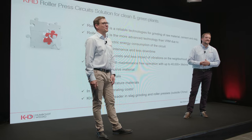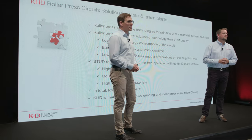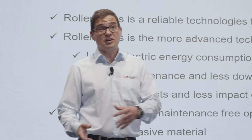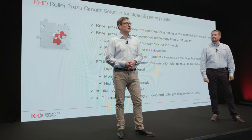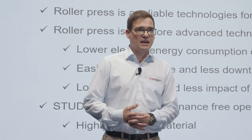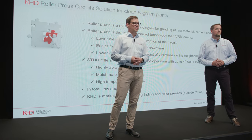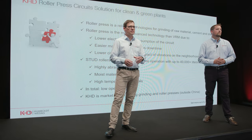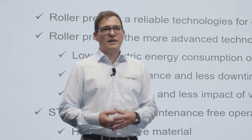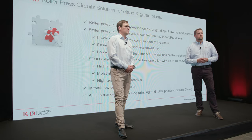To summarize: the roller press system is a reliable technology for grinding almost any material used in the cement business. Compared to the vertical roller mill, it is a more advanced technology in terms of energy consumption, maintenance, and civil impacts. It can handle the most abrasive materials with high moisture or high temperature, and with the special stud roller surface there are virtually no maintenance efforts — sometimes up to 40,000 hours of lifetime can be guaranteed. In total, it is a very high efficiency system at low operating cost, which is why our clients trust in our roller press, reflecting KHD's market share in this technology.